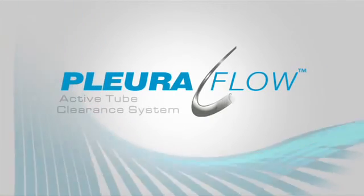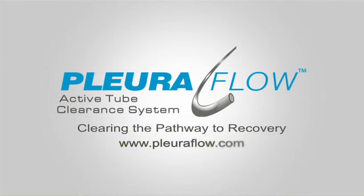Chest tube clogging is not uncommon and can lead to complications, increased cost of care, and even death. With the Pluriflo active tube clearance system, hospitals now have the option to actively clear chest tubes in the post-operative period when this is needed most. This will provide an element of confidence, efficiency, and safety that is currently lacking with conventional chest tubes.